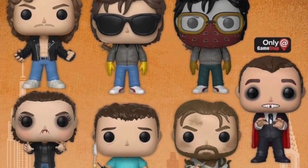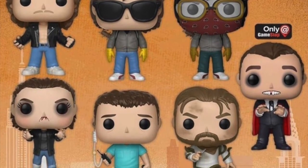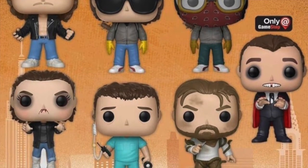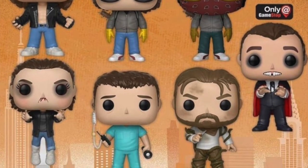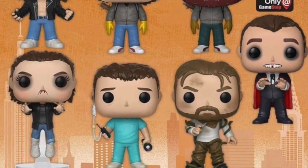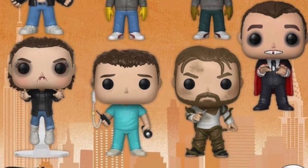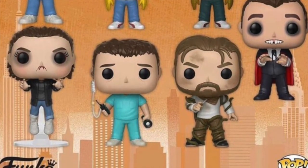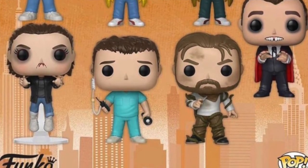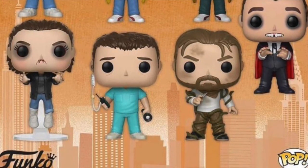We're getting a Funko Pop of Hopper where he's covered with the vines grabbing him in the Upside Down — I thought he was about to die in that scene. That's a cool different variant, and since I have the Chief Hopper one I want one of him out of uniform. Then we're getting one of Bob, which I'm really excited about — he's one of the standout characters for me in Season 2 of Stranger Things. He's in his sort of nurse's outfit with the earpiece and walkie talkie from when he was in the lab. And finally there's a GameStop exclusive Bob in his vampire costume, which is just a great scene from the show.